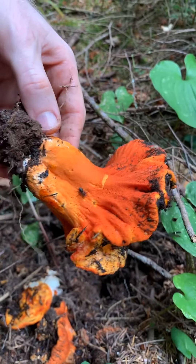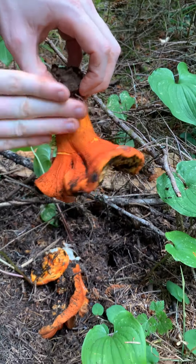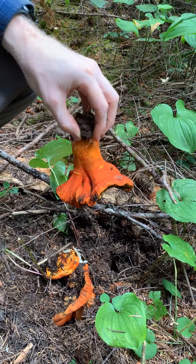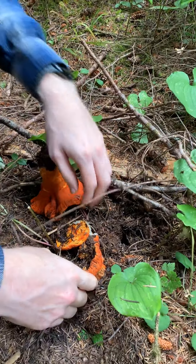A couple of bugs on here. A little tap, tap, tap to knock some bugs off. Wow, I'll grab a few more here.